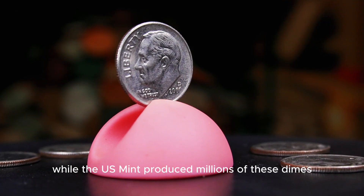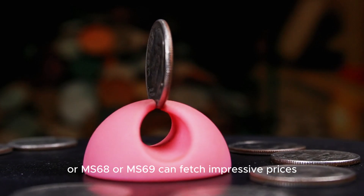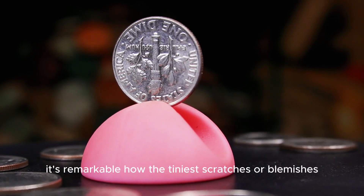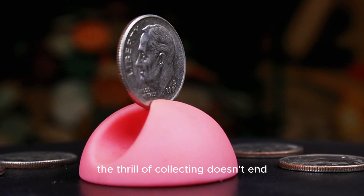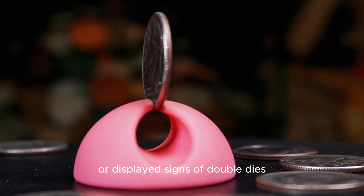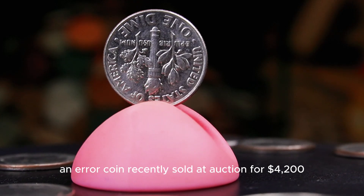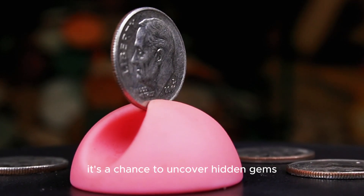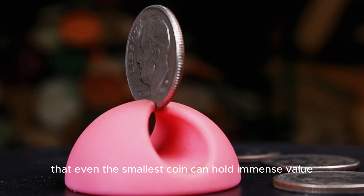While the U.S. Mint produced millions of these dimes, finding one in perfect condition is still a challenge. Coins graded MS68 or MS69 can fetch impressive prices, with some selling for $3,800 or more. Some 2000 D dimes were struck with off-center designs or displayed signs of doubling, which significantly increased their worth. An error coin recently sold at auction for $4,200, proving that even a small dime can hold a big surprise. This is why collectors love searching through rolls of dimes — it's a chance to uncover hidden gems that others might overlook.